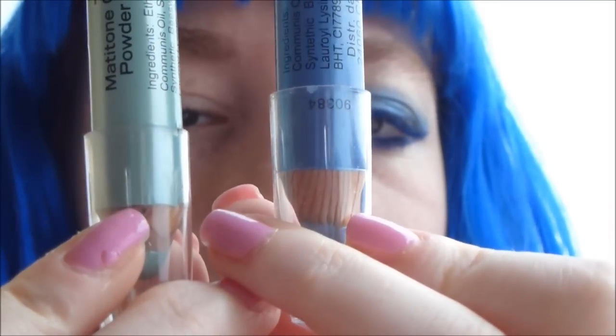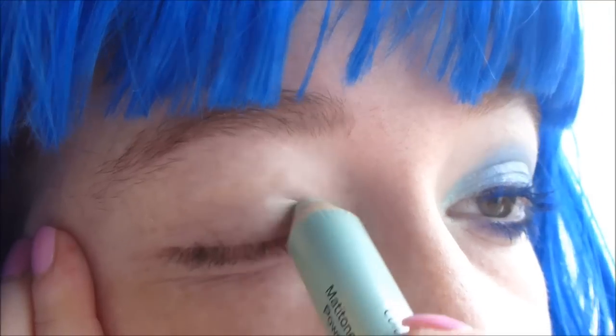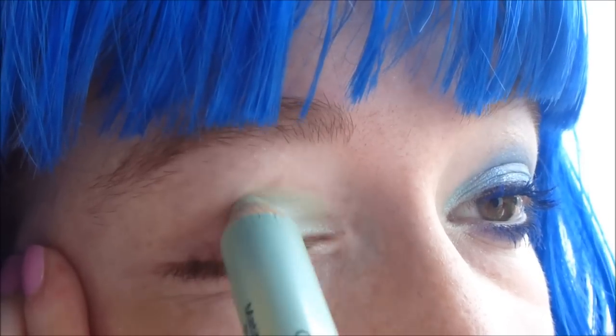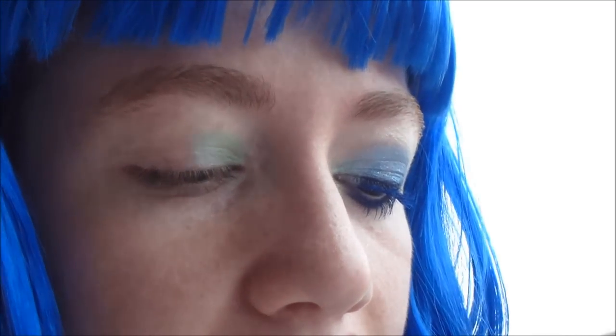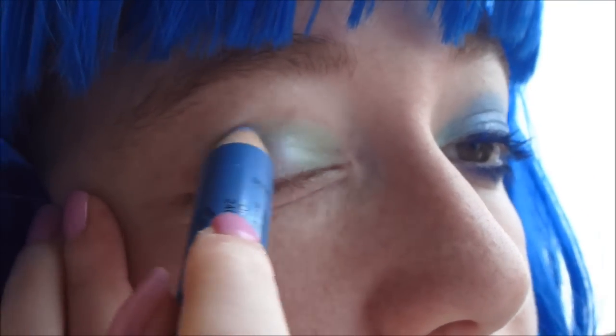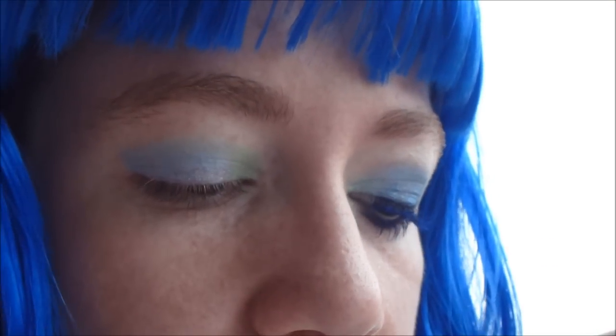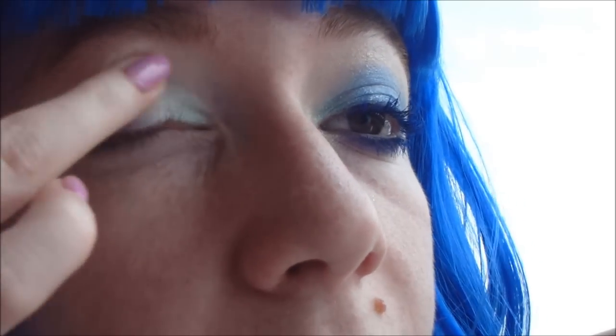Poi voglio far esaltare maggiormente i colori, quindi vado a prendere due matitoni: uno azzurro chiaro e uno invece sul blu. Parto applicando quello azzurro chiaro nella parte interna del mio occhio — è un colore verde acqua — e poi applico subito quello blu più scuro da dove finisce il colore più chiaro fino alla fine del mio occhio. Con il mio dito anulare sfumo un pochino i colori dove si incontrano e ho completato quindi la mia base.